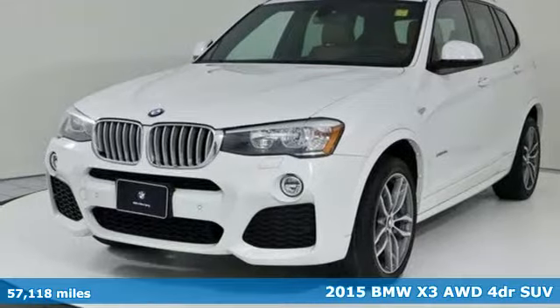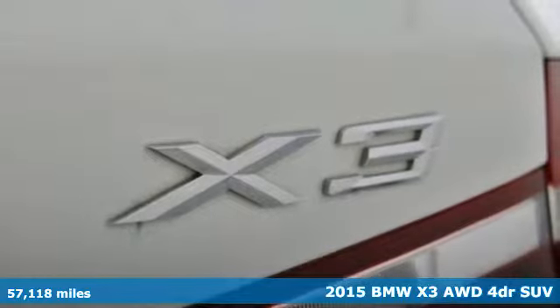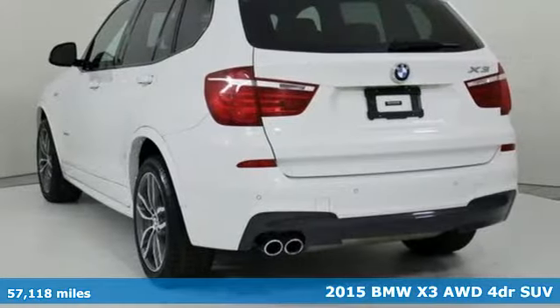Here's a 2015 BMW X3. This X3 is versatile and nimble enough for the urban jungle and capable enough for your next road trip.